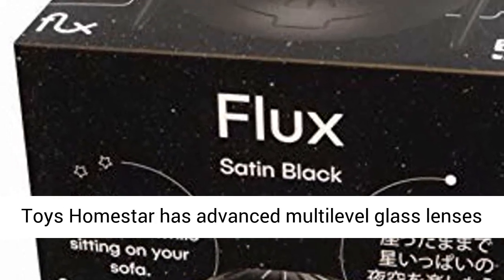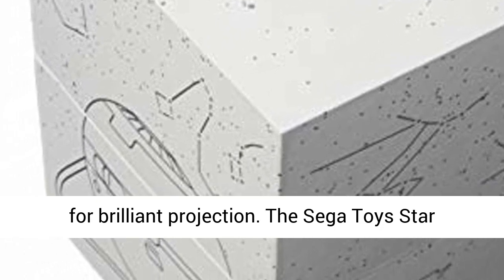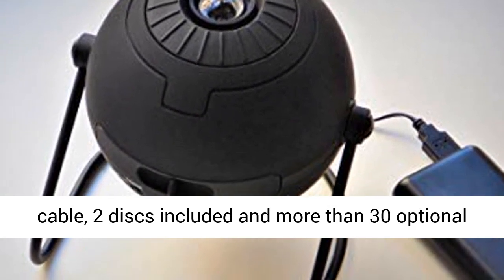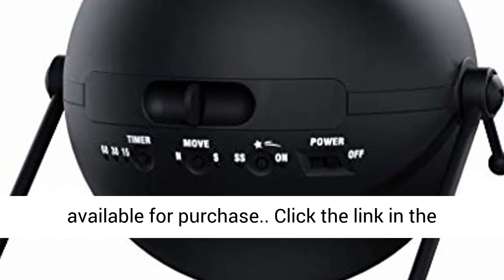This Sega Toys HomeStar has advanced multi-level glass lenses for brilliant projection. The Sega Toys Star Projector comes with quiet disk rotation, USB cable, two disks included, and more than 30 optional star disks, and all new scenic disk motifs available for purchase.